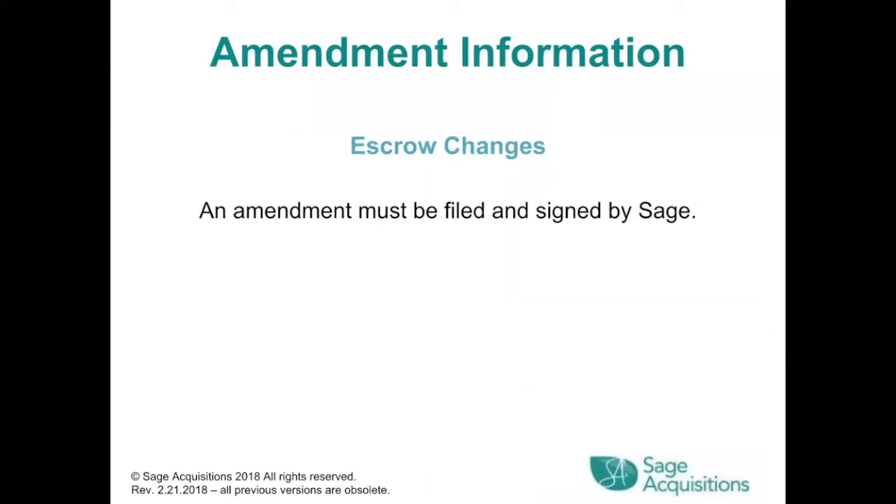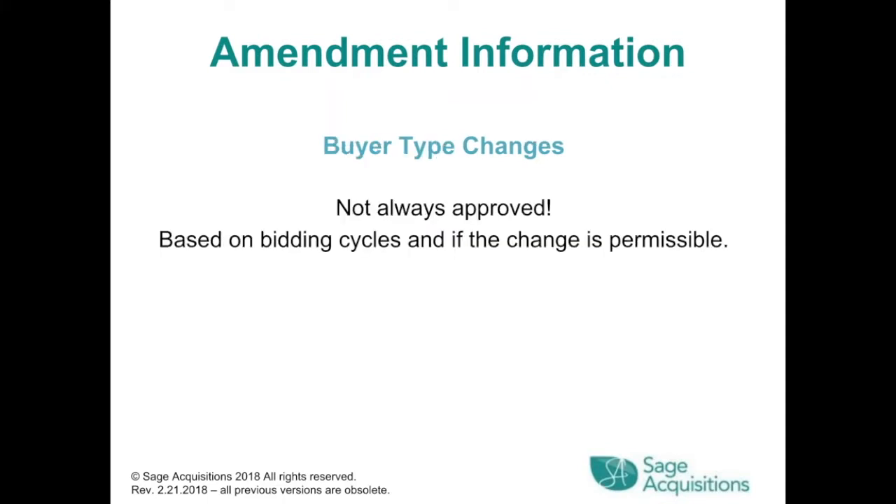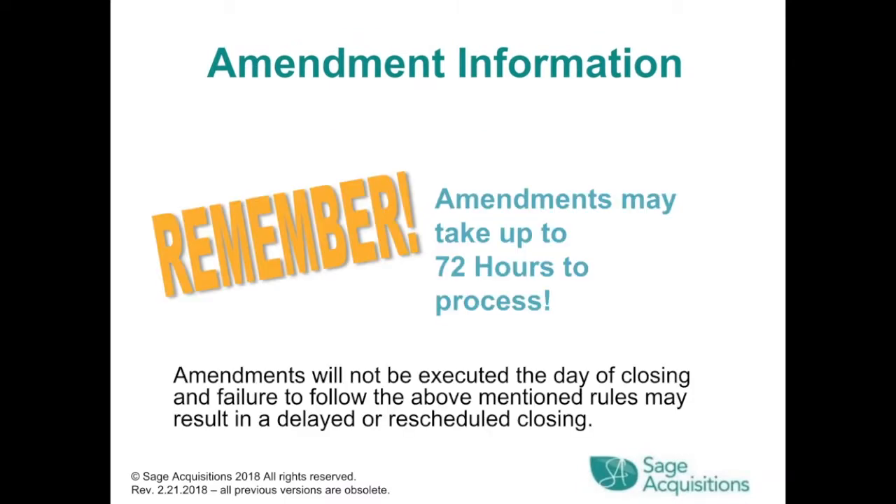To make escrow changes, an amendment must be filed and signed by SAGE. Buyer type changes are not always approved based on bidding cycles and permissibility. Remember, amendments may take up to 72 hours to process. Amendments will not be executed the day of closing, and failure to follow these rules may result in a delayed or rescheduled closing.